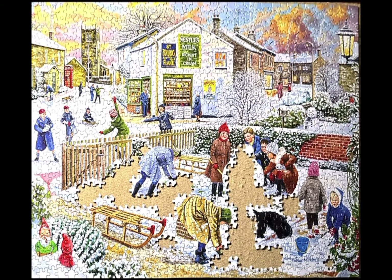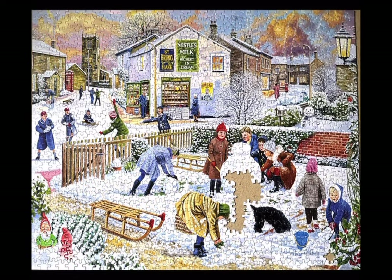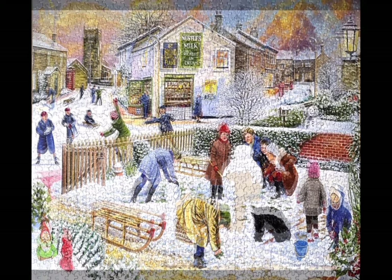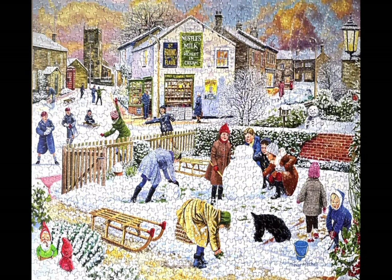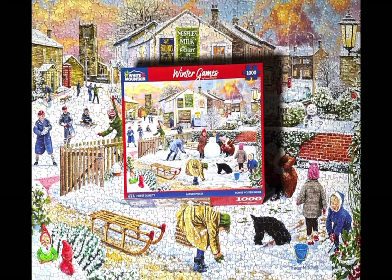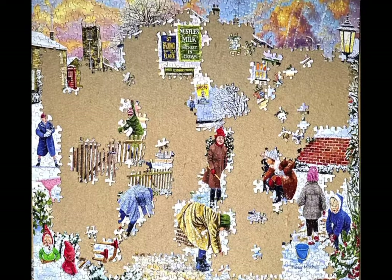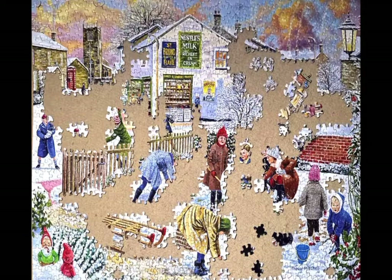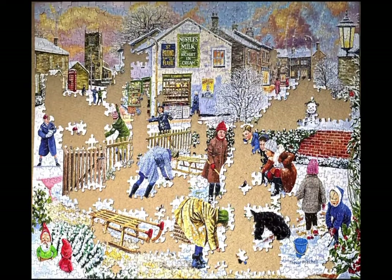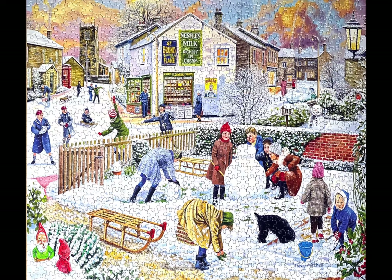I wanted to mention two things about this puzzle. Number one is it was very loose, and maybe because I was working at an angle on my Bits and Pieces Deluxe Puzzle Swivel Easel, I struggled to keep sections together. I would touch something and parts of it would fall apart, so there's no way on earth this is going to pass the pickup test. And I struggled with maybe three false fits. As I started eliminating pieces, I was able to quickly find those false fits — I couldn't find them in the beginning, but I was able to find them when my piece count dwindled down.